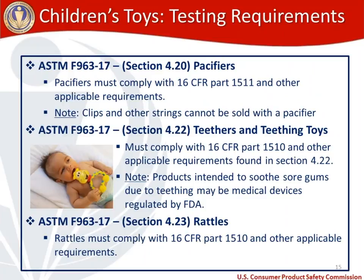Pacifiers, teethers, and rattles are a bit complex because they have references in both the toy standard and our regulations. Pacifiers are at toy standard section 4.20 and regulation R-1511, and pacifiers cannot be sold with clips or other strings per R-1511. Teethers and teething toys must comply with R-1510 along with toy standard section 4.22. Note that products intended to soothe sore gums due to teething may be medical devices regulated by the FDA, so check with the Food and Drug Administration to see if it falls under their jurisdiction.